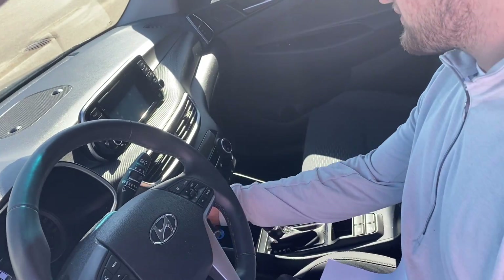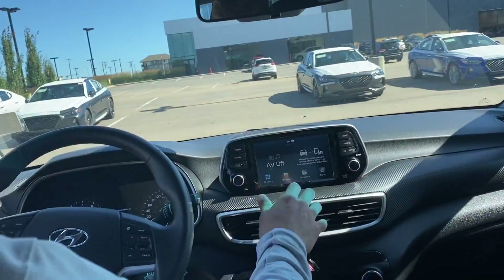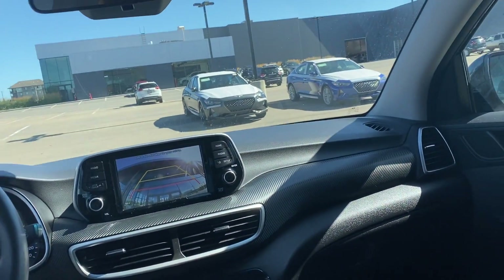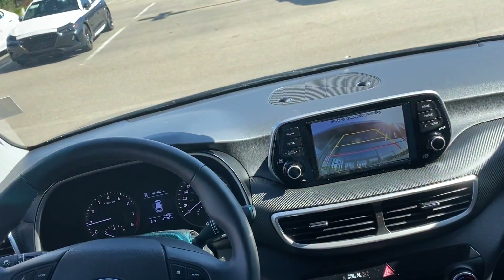I'll turn on the vehicle for you real quick. This vehicle does come equipped with a backup camera, as well as heated seats, a heated steering wheel, and all your climate control options right here. It does have separate drive modes — sport mode and regular.